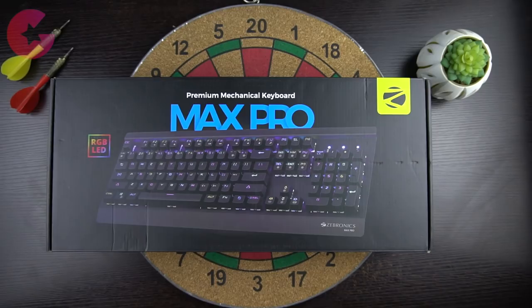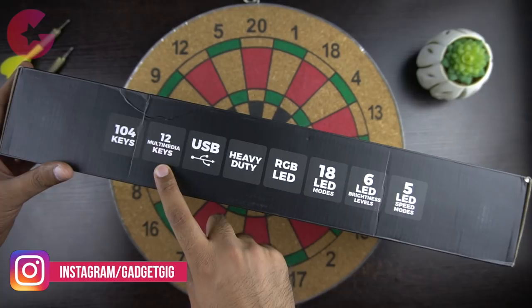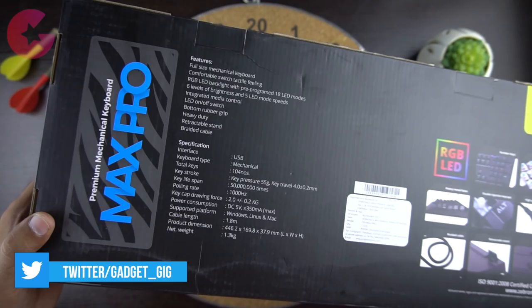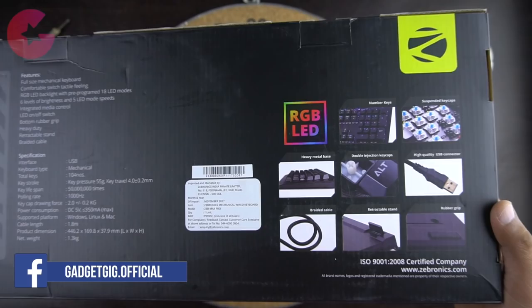Here is the box of the Max Pro — in the front we have a picture of the keyboard, and it's a mechanical keyboard. Some features listed include 104 keys, 12 multimedia keys, USB connectivity, heavy duty construction, and RGB LED light features. At the back there are more technical details — being a mechanical keyboard, the key pressure is 55 grams and it has a key press lifespan of 50 million times.